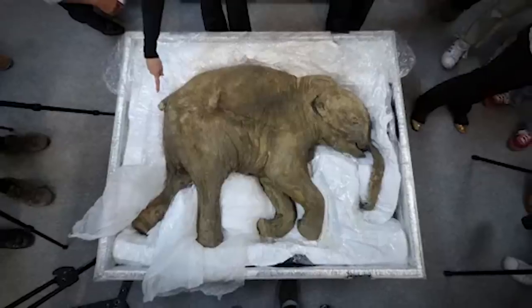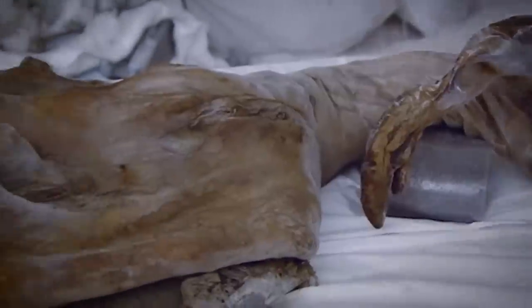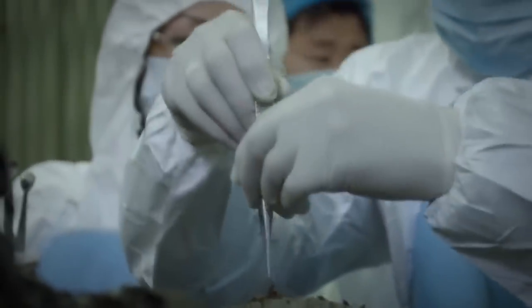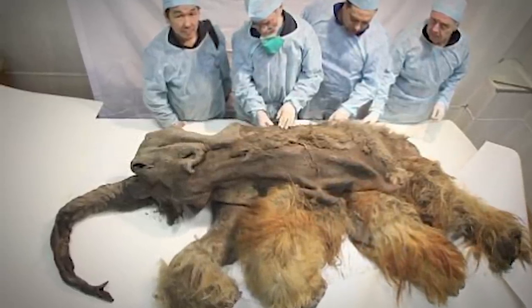The woolly mammoth walked the earth in prehistoric times and was one of the largest animals around. Imagine being able to know a T-Rex or a pterodactyl — nowadays you'd have to see a fossil in a museum to understand the size of those animals. But the woolly mammoth, the elephant of prehistoric times, is about to be brought back to life in ways we couldn't even fathom years ago.